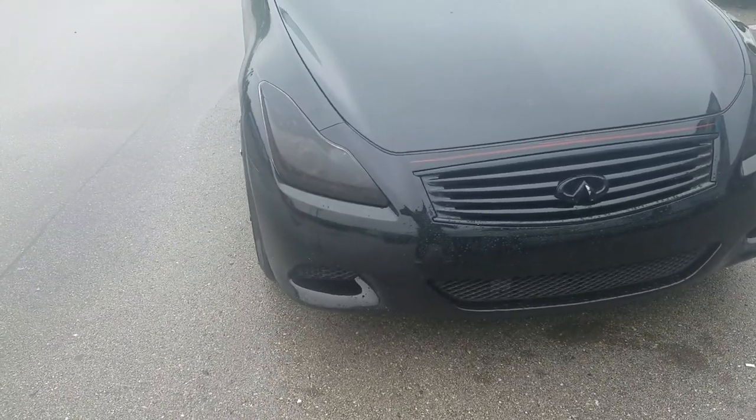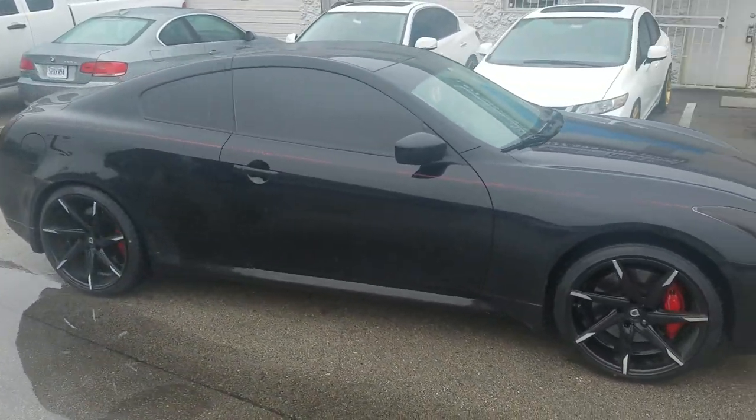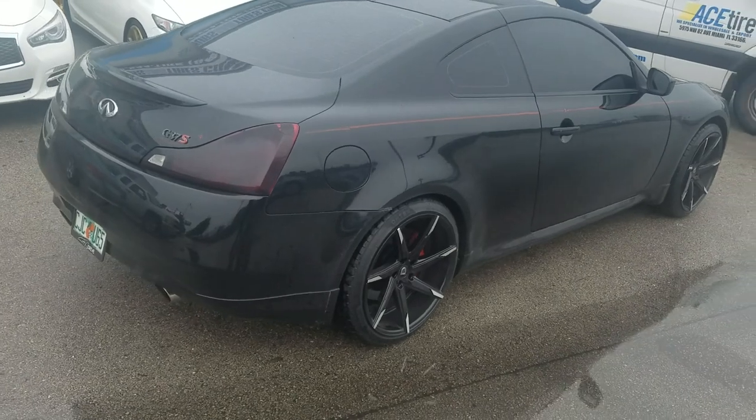Just a little bit out of the fender well, but nice and flush. You see the 20x10 on the rear — it's also sitting really good. 20x10s all the way around, which you can do on the G37 Coupe. Not so much on the sedan, but definitely on the Coupe.